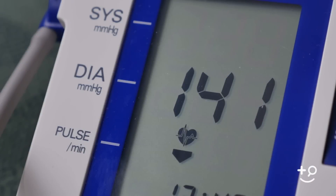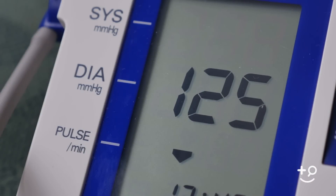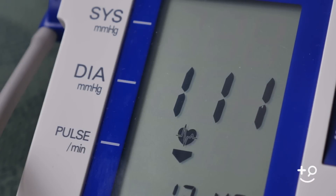Blood pressure is measured in your arm and represents the effect in your blood vessels of the squeeze phase or systolic and relaxing phase or diastolic of your heart. The systolic is the first or top number of a blood pressure measurement and the diastolic is the second or bottom number.